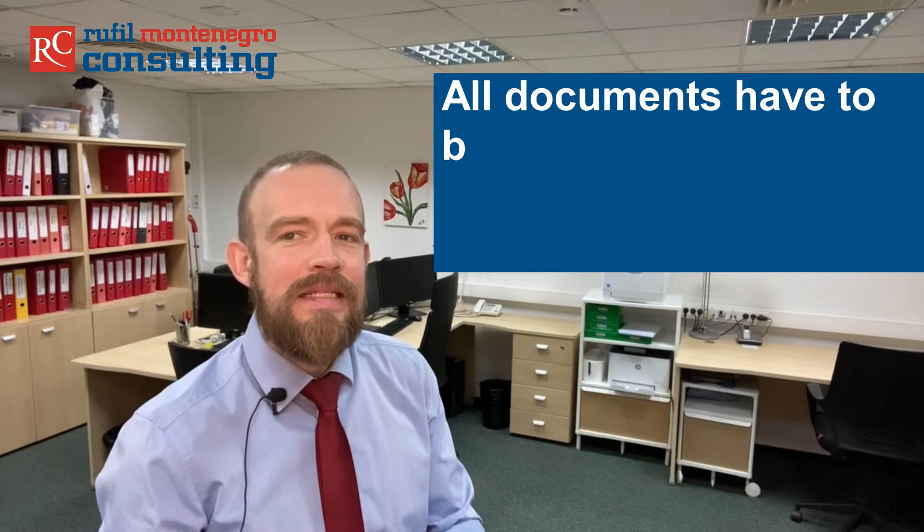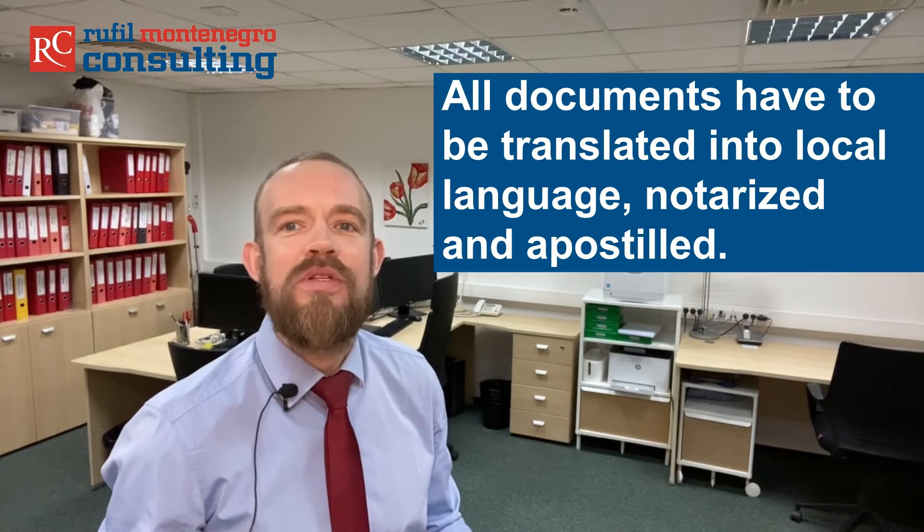Take care to discuss and answer these questions before starting the registration process. Then you have to decide the company name and draft several important documents like the founding resolution, the articles of association and the shareholders' agreement. Next, you need to issue a power of attorney for your local lawyer of trust to take action on your behalf. All documents have to be translated into the local language, notarized and apostilled. Our lawyers, tax experts and business consultants support you in the preparation of these documents and through the whole registration process in English and Montenegrin.